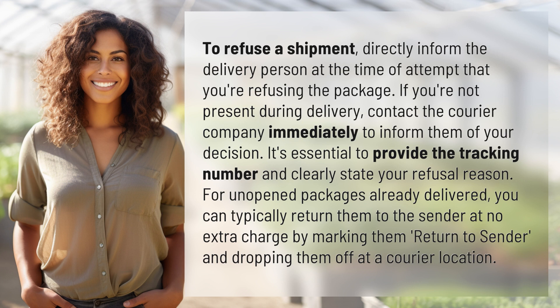For unopened packages already delivered, you can typically return them to the sender at no extra charge by marking them 'return to sender' and dropping them off at a courier location.